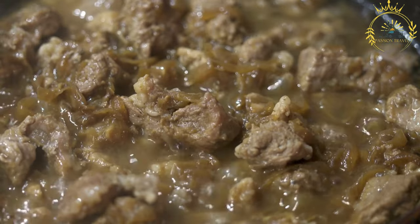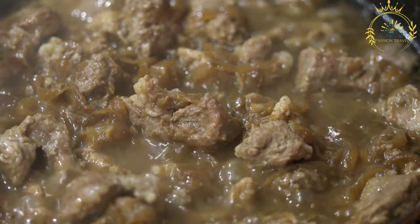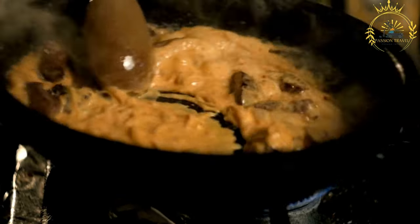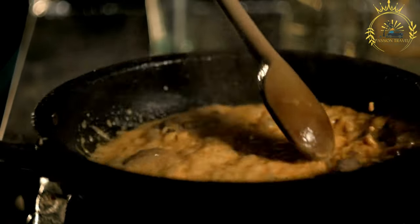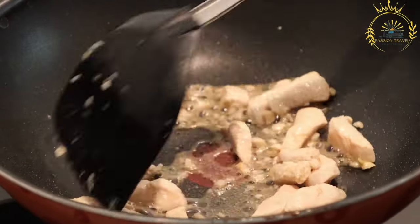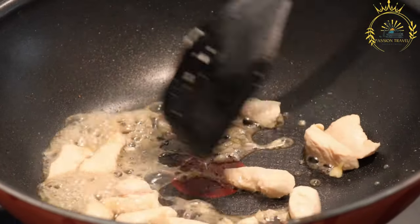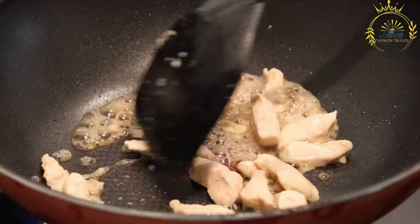The meat for tibs is usually cut into bite-sized cubes or strips for quick and even cooking. Preparation begins with sautéing finely chopped onions in vegetable oil or niter kibbeh until soft and translucent. Chopped tomatoes are then added, providing moisture and acidity to the dish.